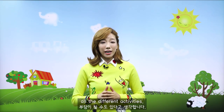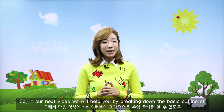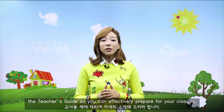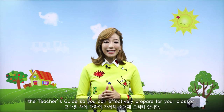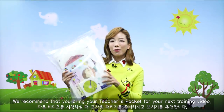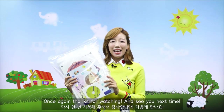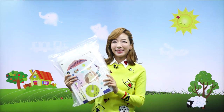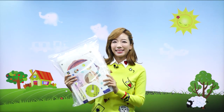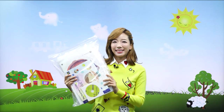So that wraps up the first introduction of the Sunny series. Thank you for sticking around, and we hope you found this video helpful. Some of you might be excited to be teaching this program, but I'm sure some of you might be a little overwhelmed by all the different activities. In our next video, we will help you by breaking down the basic outlines of the teacher's guide so you can effectively prepare for your class. We recommend that you bring your teacher's packet for your next training video. Thank you for watching, see you next time!